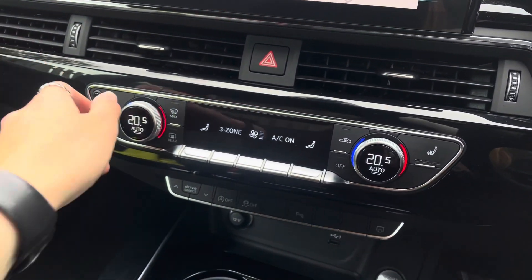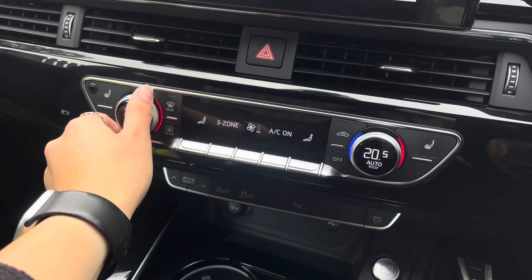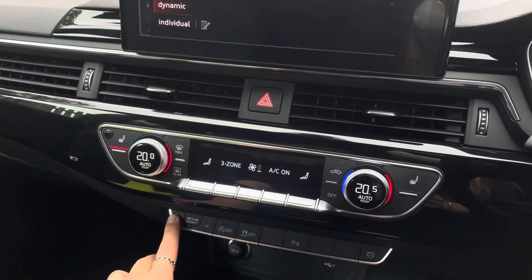The addition also contains a deluxe three-zone climate control system with heated front seats as well as easy Drive Select access.